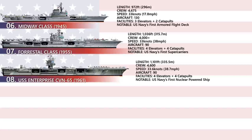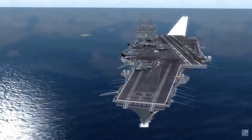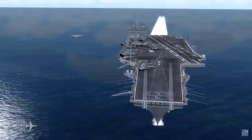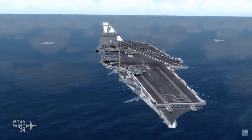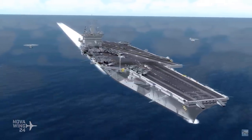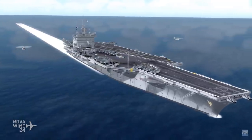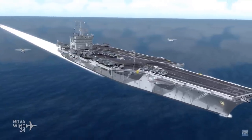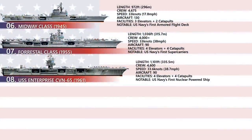Her 93,284 long-ton displacement ranks her 12th heaviest carrier after the 10 carriers of the Nimitz class and USS Gerald Ford. Enterprise had a crew of some 4,600 service members and can hold up to 90 aircraft on board. The best thing about nuclear-powered aircraft carriers is that their operational range is unlimited — they can go for an unlimited distance for up to 25 years.